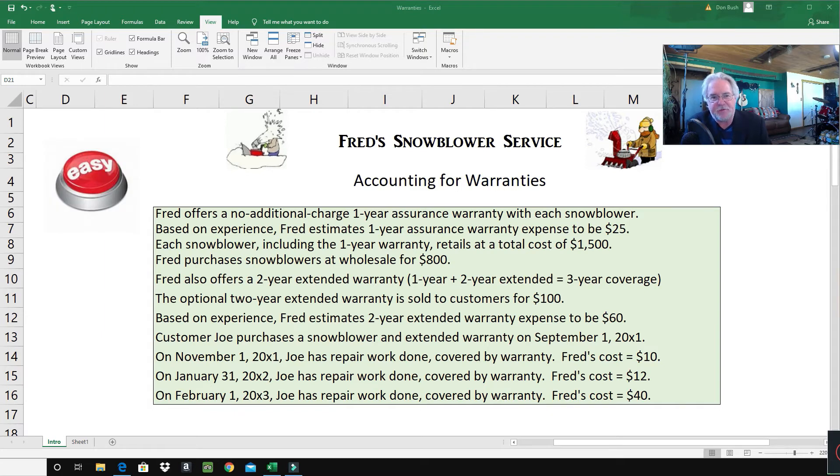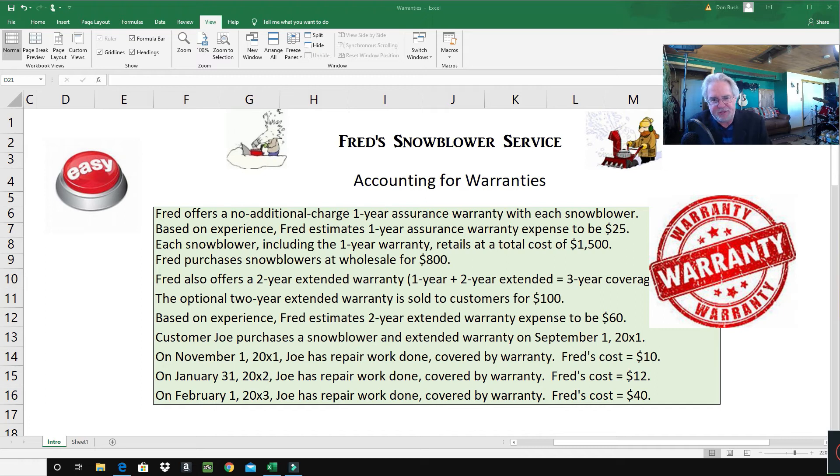Today we're going to learn about accounting for warranties. If you look in your textbook, the examples can be a little confusing — they tend to use really large numbers, and they don't make clear the two different kinds of warranties. So oftentimes when you're reading through their examples, you're wondering which warranty they're talking about.